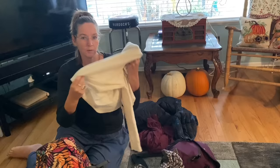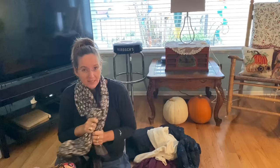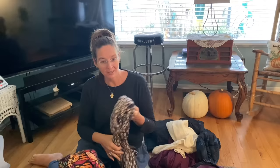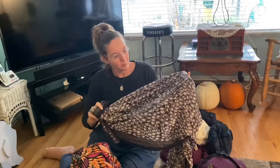I always recommend bringing a really big scarf. On the plane I could wrap it around my neck to stay warm; on the plane home I wrapped an airplane pillow and blanket in it to create a nice soft pillow. I also used it as a picnic blanket and as a wrap when I went to a swimming pool. This one is pretty huge, in a black and white pattern that goes with just about everything.